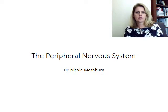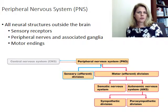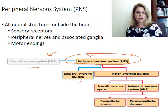Hello, Nicole Mashburn, and we're going to talk about the peripheral nervous system. So what is the peripheral nervous system? Let's go back to our chart. We have the nervous system divided into the central nervous system, which is the brain and spinal cord, and then the peripheral nervous system, which is divided into the sensory or afferent division and then the motor or efferent division. We're going to introduce the topic of the peripheral nervous system now and then go through these different parts.